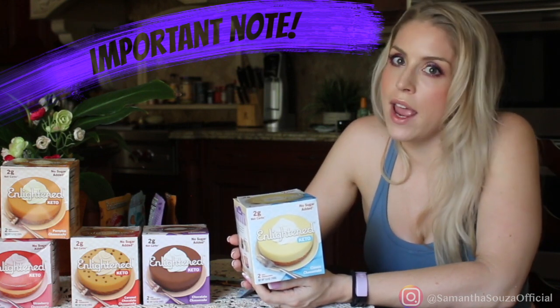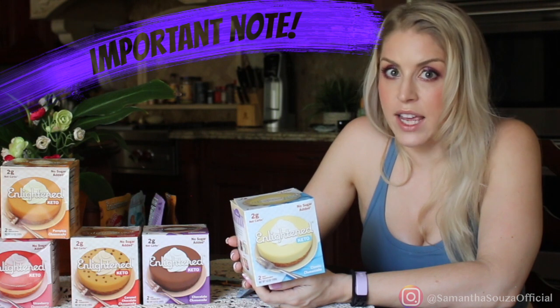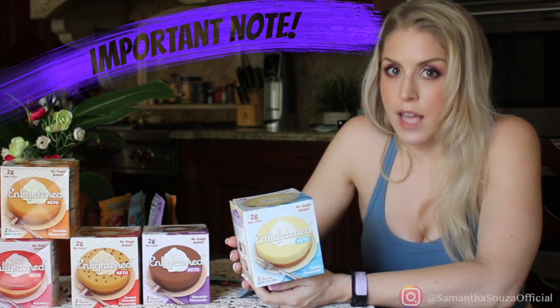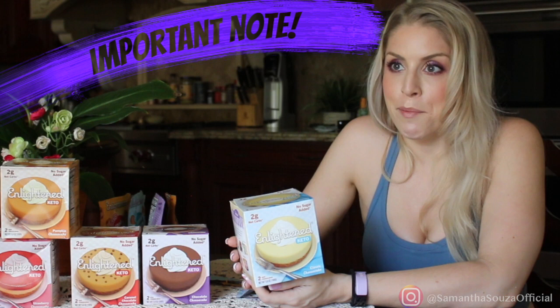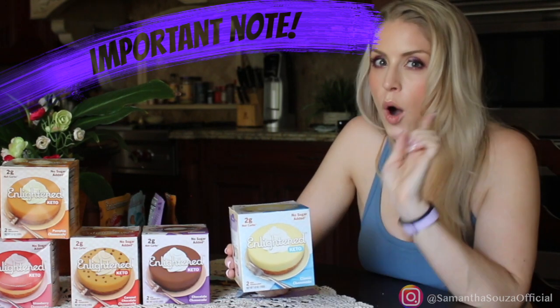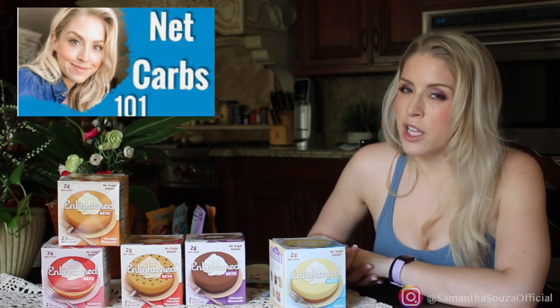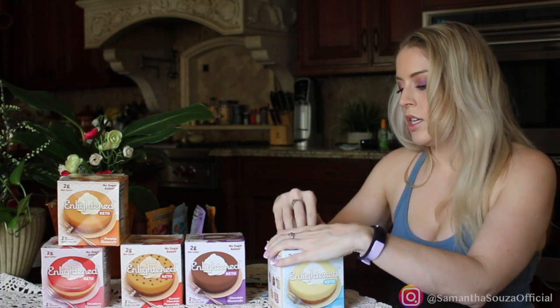I want to remind you that just because something is 2 net carbs, you still have to keep total carb count in mind. Do I recommend eating these every day? No. Are they a great replacement for a treat? Yes. The same way I'd treat keto treats — would I eat ice cream every night? No, because inherently that's not great for you. But a few times a week? Yeah, it won't hurt me because it's keto. My thoughts on net carbs vs. total carbs have shifted over the years, especially working with clients as a certified nutritionist — you can't really just do net carbs.